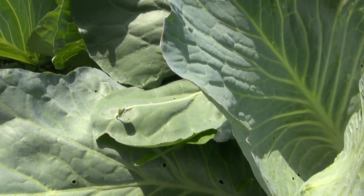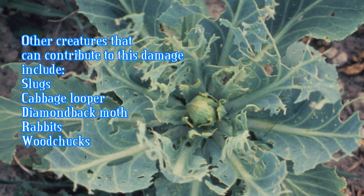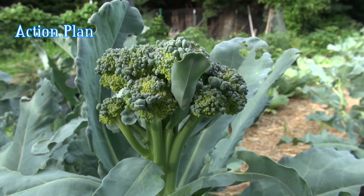If not treated, the damage to cabbage, for instance, will be so severe as to make it undesirable to use, and nobody wants to see green worms in the crevices of their broccoli. So what do we do about it?